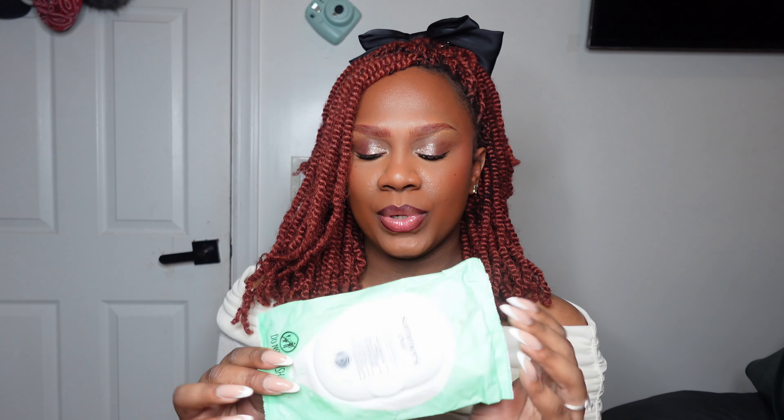Other things I carry are Summer's Eve feminine wipes. I have these for when I have my period and I just want to freshen up down there. This is really good for that — it's a gentle wipe with no dyes, no parabens, and it's pH balanced, so there's no added scent. You can probably also find this in an unscented version. I really like these, especially when you have your period.